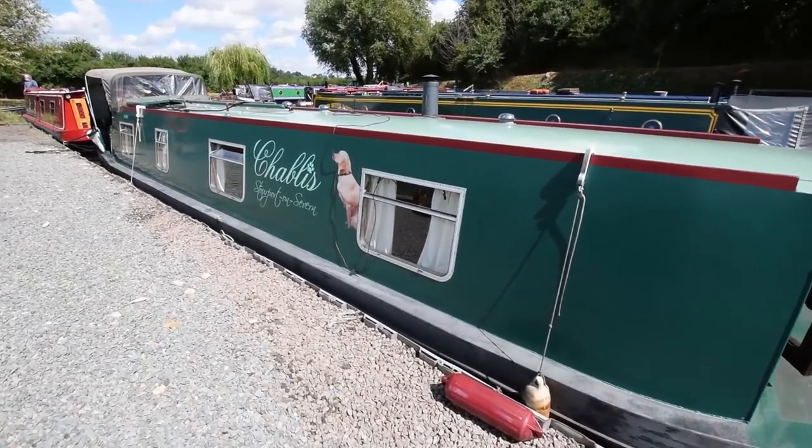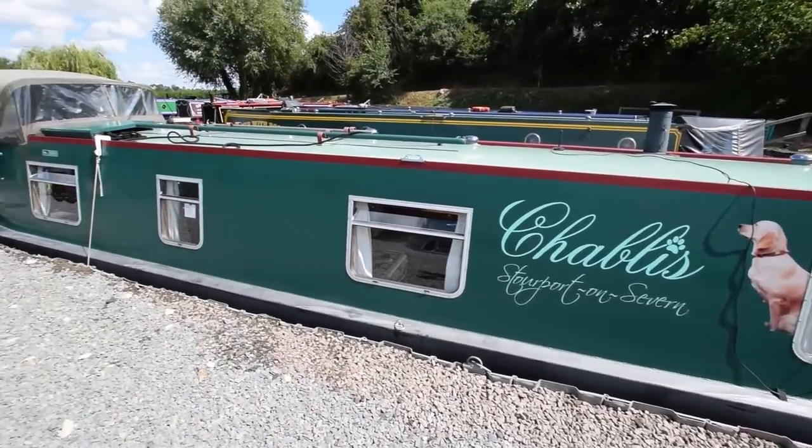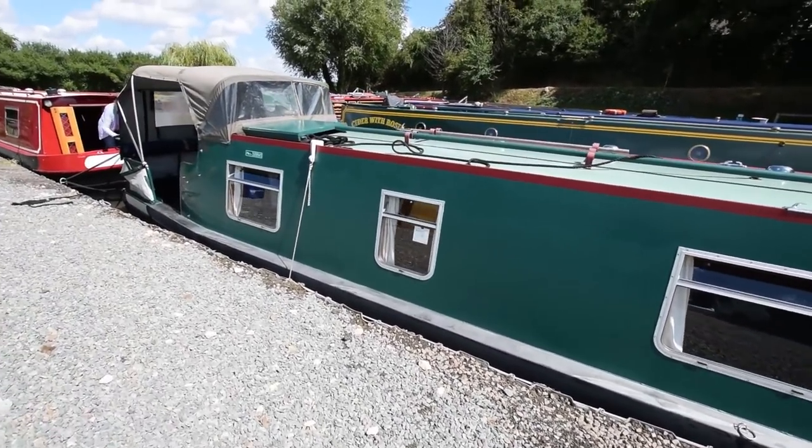The water tank is under the foredeck there. The gas is in the back. Chablis, by the way, is named after the dog you can see, rather than the place in France.